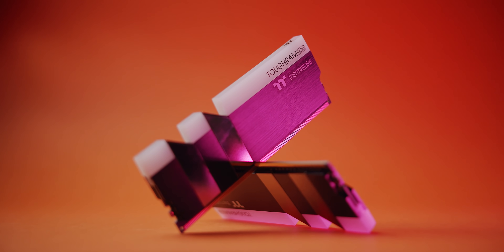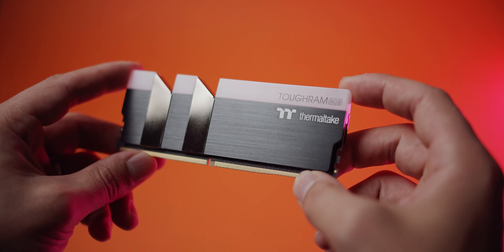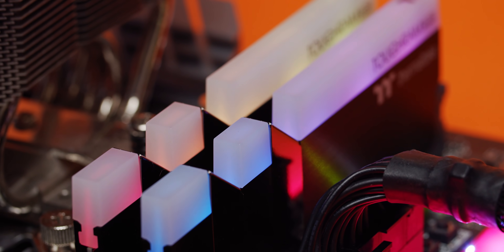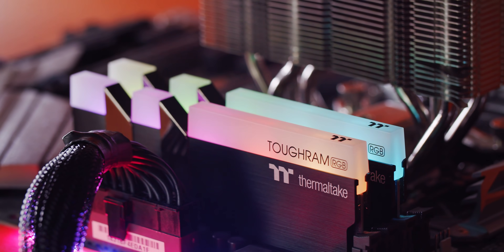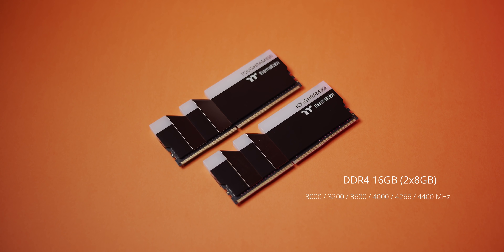A quick message from our sponsor. Introducing ToughRam by Thermaltake, the toughest RAM around, with a discreet built-in logo and premium heat spreader design, the toughest addressable LED system with super brightness, compatibility with all the usual motherboard software — even Razer Chroma — and voice control through Amazon Alexa. Available in capacities of 16GB per kit with speeds between 3,000 and 4,400 MHz. Consider the ToughRam RGB, linked below.